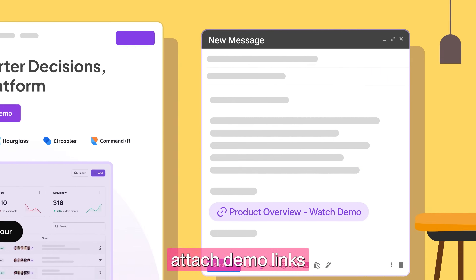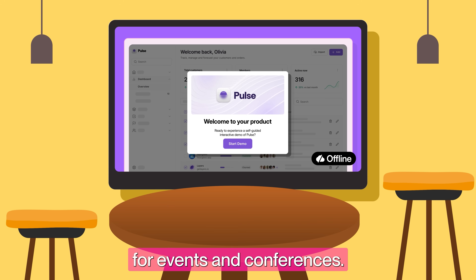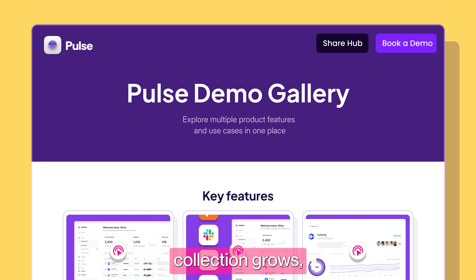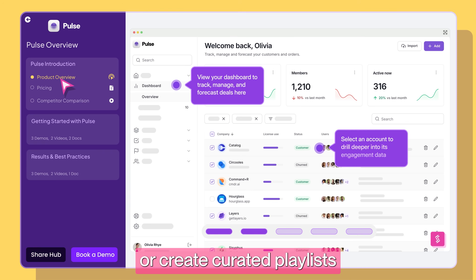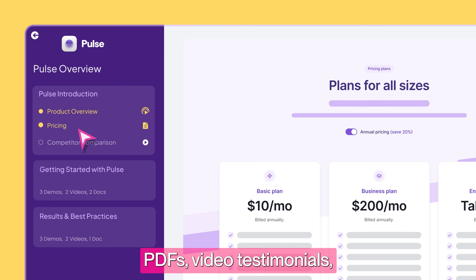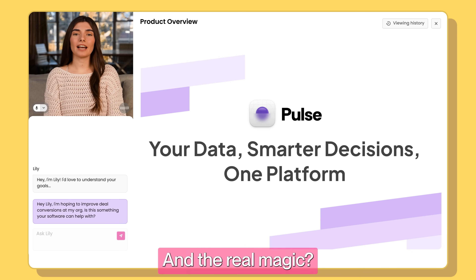When your demo's ready, share it anywhere — embed on your website, attach demo links to your emails, or download offline for events and conferences. As your demo collection grows, organize everything in your Buyer Hub gallery, or create curated playlists along with all your supporting material: PDFs, video testimonials, the works.